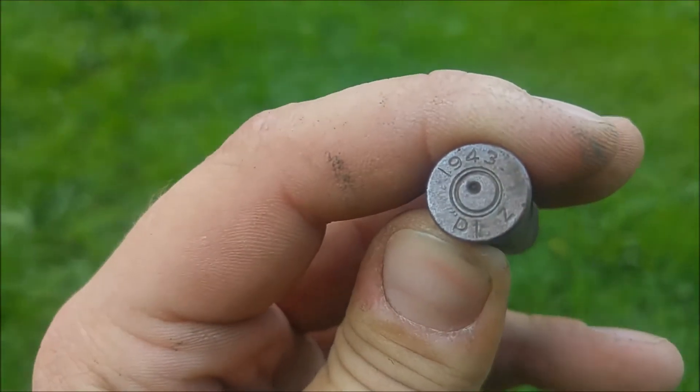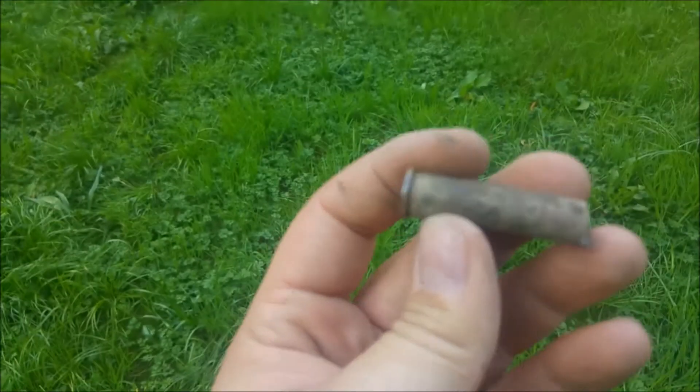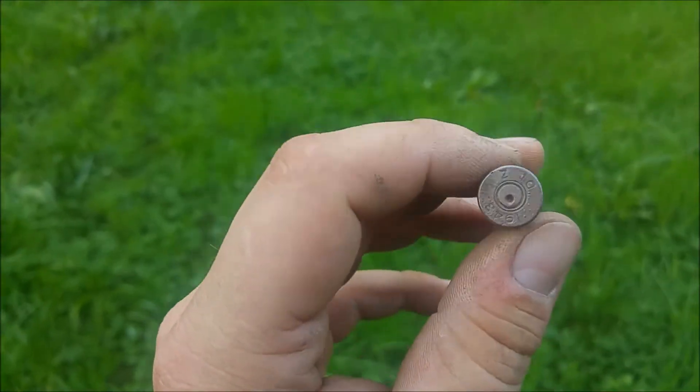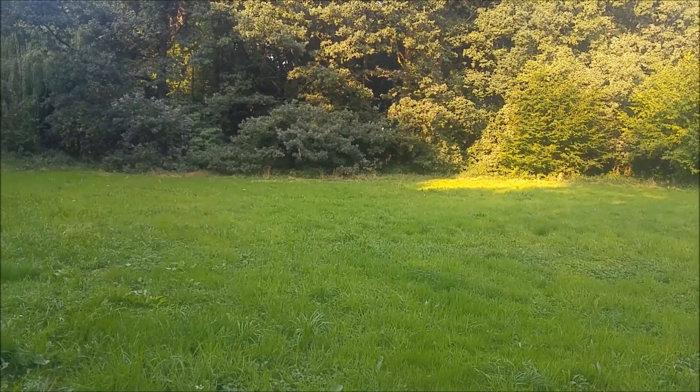Alright, I got my first showcasing of today. It's a 303 British Canadian cartridge. Great! I'd love to see where they had shot at. Next one.